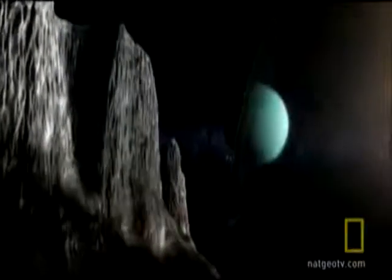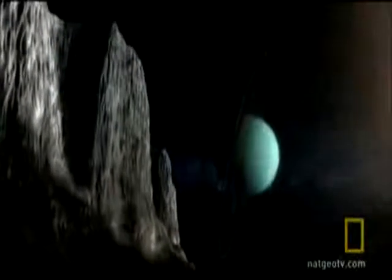It could be that Pluto has spectacular cliffs, like those seen on Uranus' moon Miranda, carved by millions of years of seasonal erosion. We can actually, with a straight face, talk about trying to understand weather on Pluto. That's one of the most fantastic things for me in the last few years.